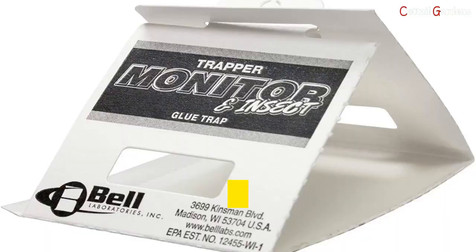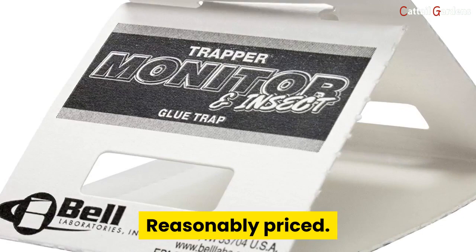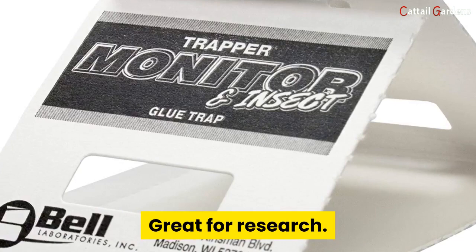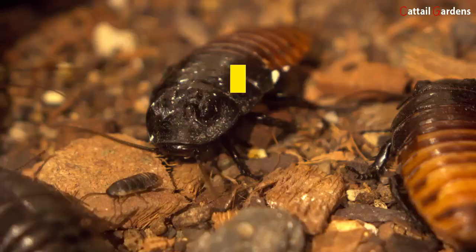Number five: Bell Trapper Insect Trap — best roach killer trap. Pros: portability, ease of use, reasonably priced, non-toxic, safe around pets and kids, great for research, no residues, and no odor. Cons: may attract ants, cannot rid roach nests, and cannot rid roaches long term.